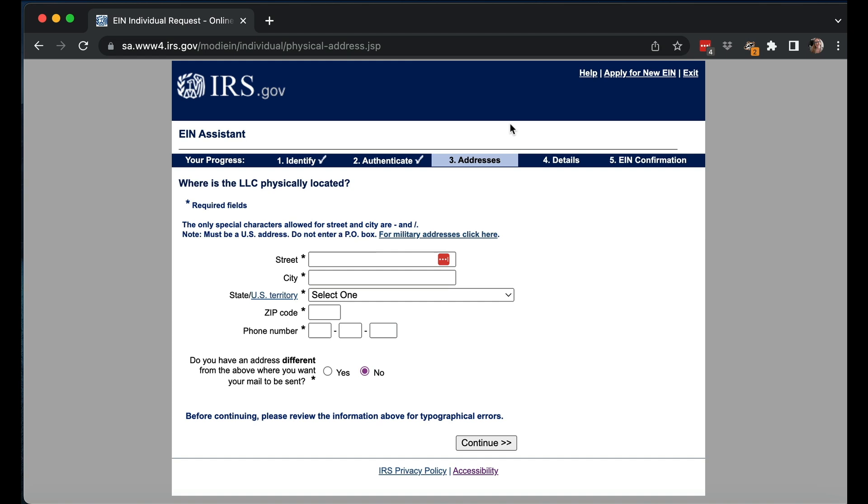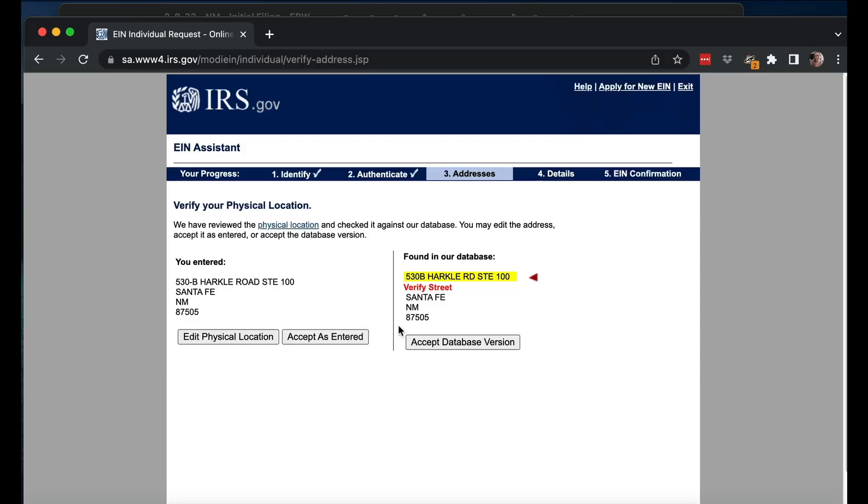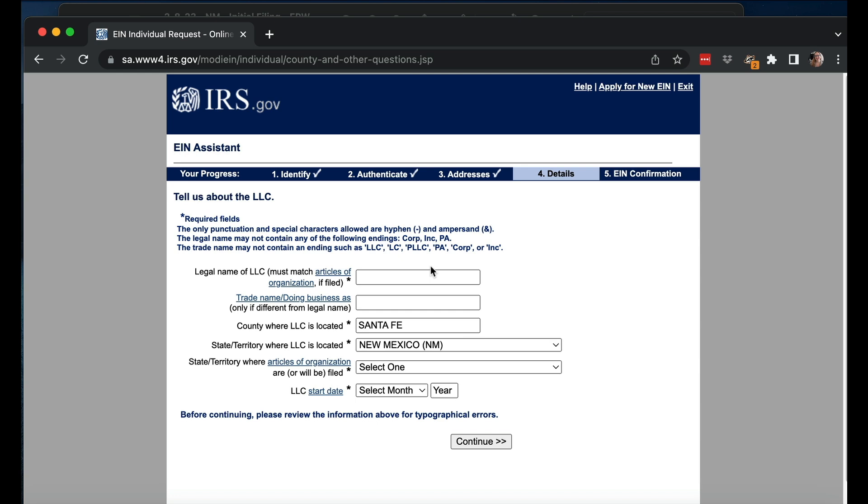Once I get through that, it asks where the LLC is physically located. I'm going to put the address that is the address for my filing paperwork, using it to be consistent. You also have to give a phone number — I'm putting my cell phone number. Then it asks if I want to use another address — no, I do not. Typically it will also redo your address because it doesn't like how you formatted it; it's checking with the USPS database. I accepted the database version — that's totally fine.